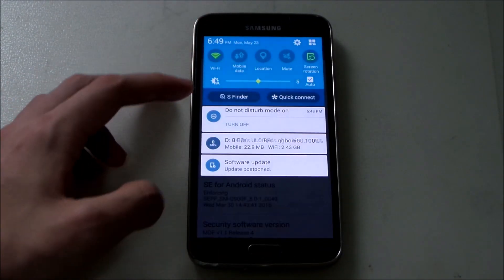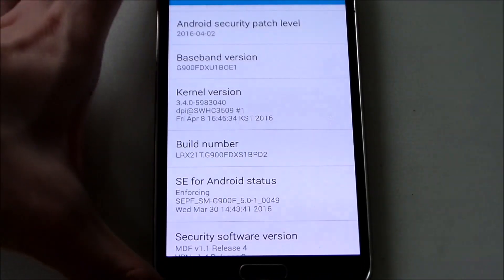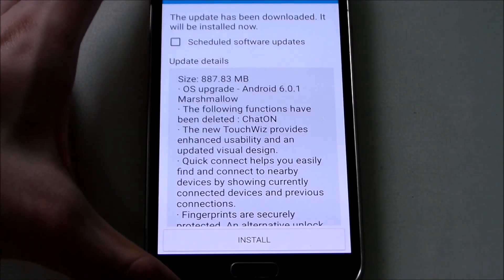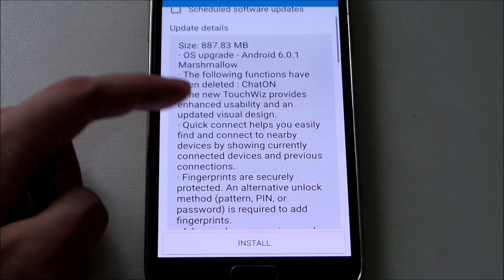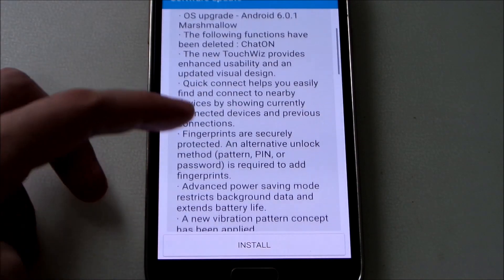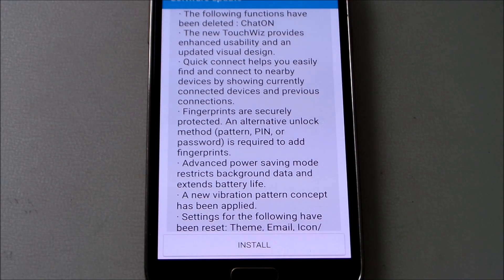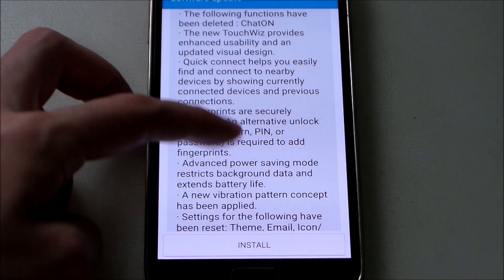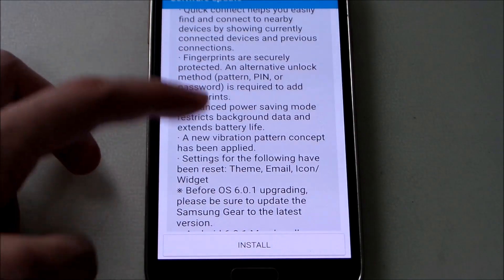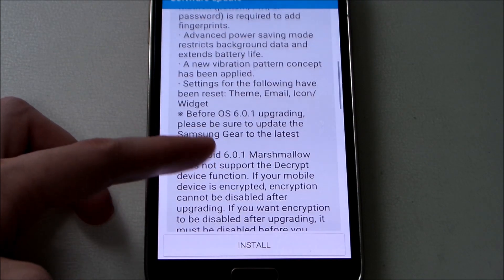You can see we have an update here. Let's open it — it clearly says upgrade to Android 6.0.1 Marshmallow. It says the following functions have been deleted: ChatON, which is Samsung's messaging app that they finally got rid of, which I never used anyway. We get a new visual interface, new TouchWiz design, quick connect, fingerprint improvements — kind of the same as the Note 4 update — and a new vibration pattern.